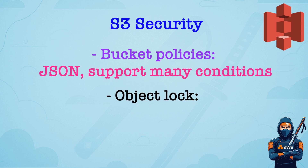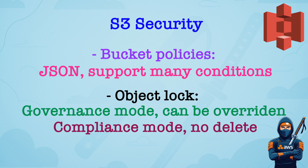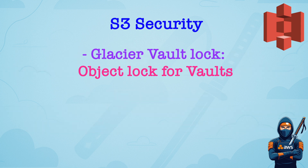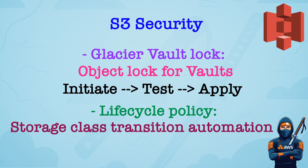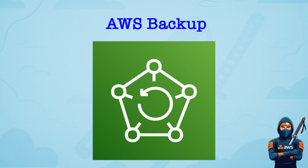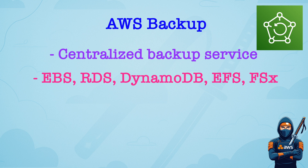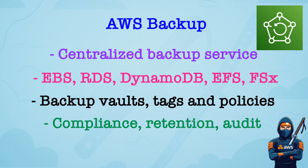S3 Object Lock protects objects from deletion or override. There are two modes: Governance Mode allows some users to override with permission, and Compliance Mode means no one can delete — use carefully. S3 Glacier Vault Lock is similar to Object Lock but for Glacier Vaults. Steps are: Initiate Lock, Test Policy, and Apply Permanently. Lifecycle Policy automates transitions between storage classes, for example from S3 Standard to Infrequent Access and then to Glacier. AWS Backup is centralized backup management across services for EBS, RDS, DynamoDB, EFS, and FSx. It supports backup vaults, tags, and policies, and is good for compliance, retention, and audit requirements.